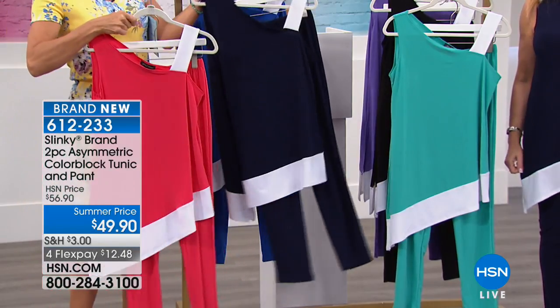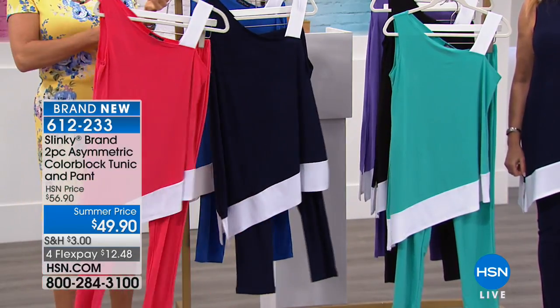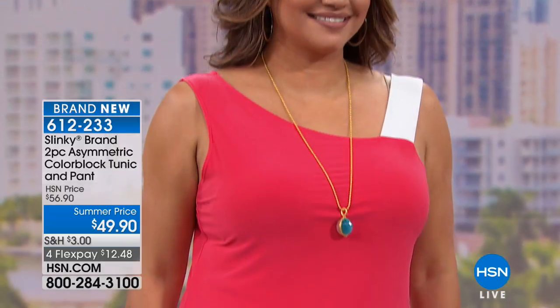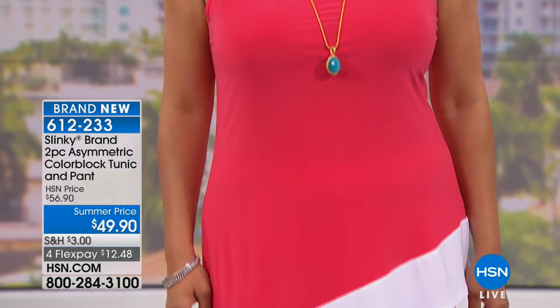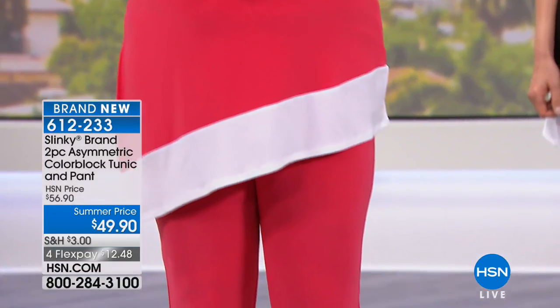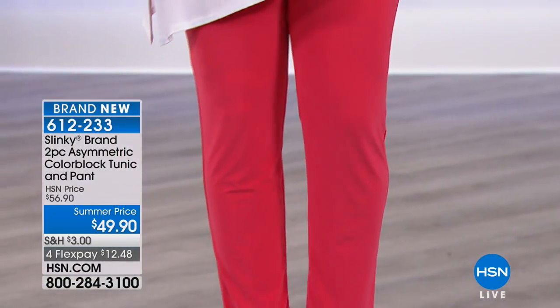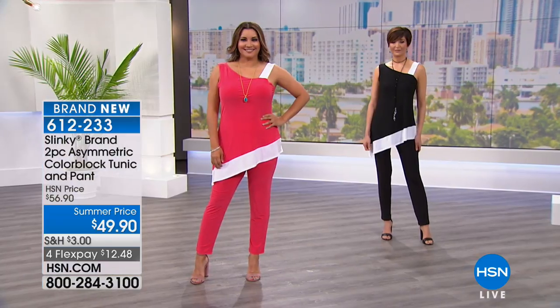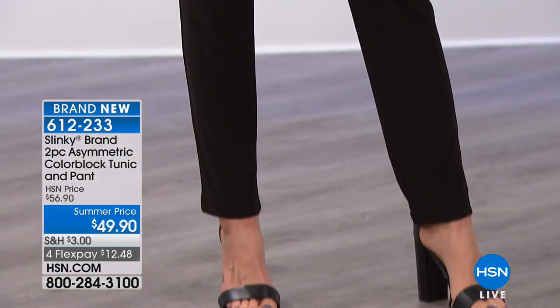Six-one-two-two-three-three is the item number for the whole outfit being under fifty dollars. You can put that on four Flex at $12.48. Here's another example — if you get two of these outfits you're in for free shipping already, and then add as many other things because they will all ship to you for free. The tunic is 35.5 inches in length; the inseam on the pant is 29.